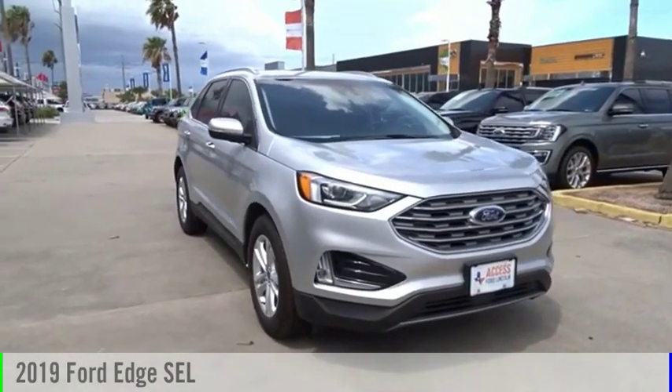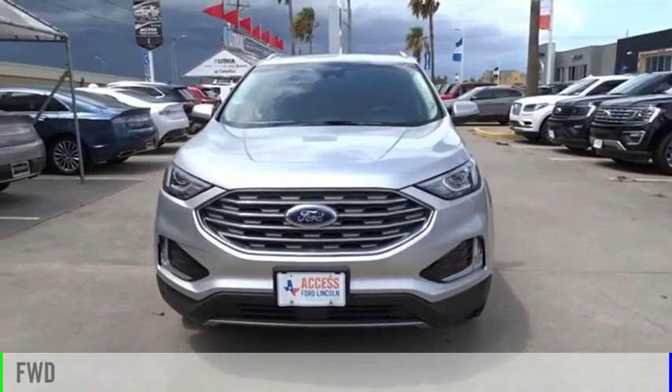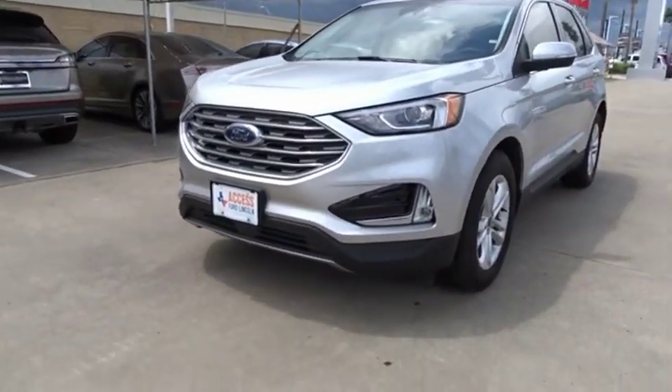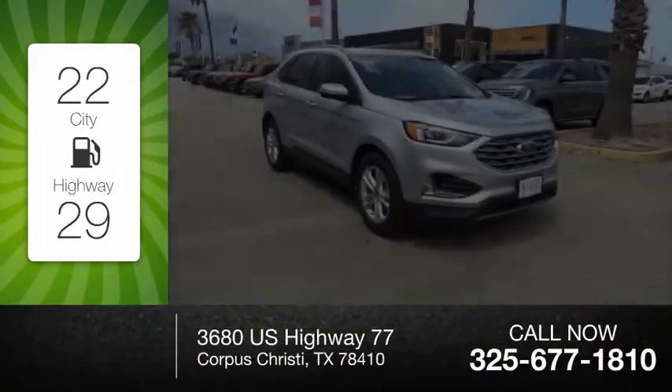You are going to love the 2019 Edge. This vehicle is powered by a front-wheel drive, four-cylinder, 2.0-liter engine. Great fuel efficiency saves you money by requiring fewer trips to the gas station.